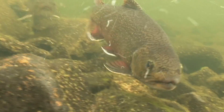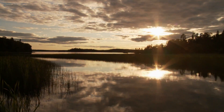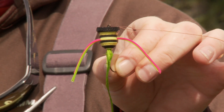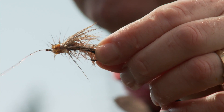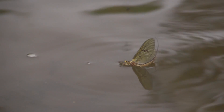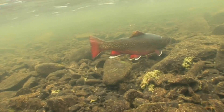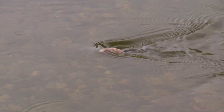Brook trout — the crown jewels of the north. In Ogoma, brook trout abound, and one of our favorite ways to catch them is with surface flies. You can certainly catch them with a dry fly pattern that imitates a mayfly or a caddis, but we like to tease the big fish to the surface with a substantive meal.